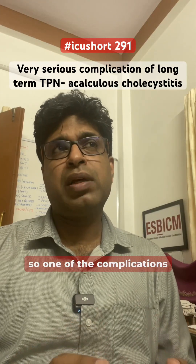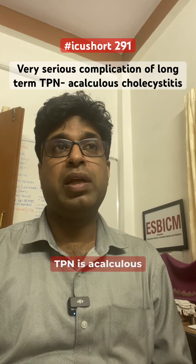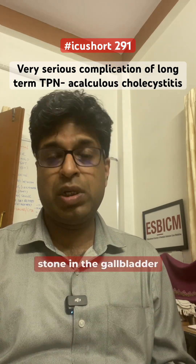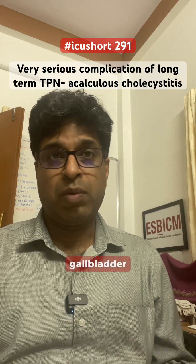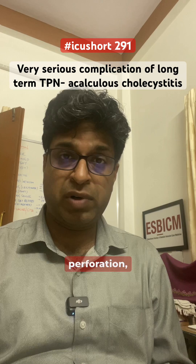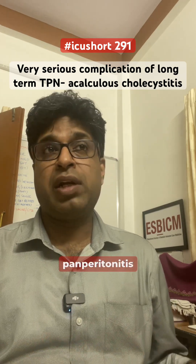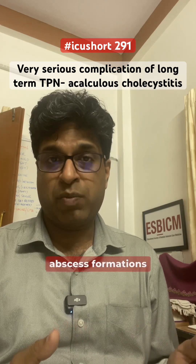One of the serious complications of long-term TPN is acalculous cholecystitis — meaning there is no stone in the gallbladder, but the gallbladder still develops cholecystitis. It is considered serious because it can lead to gallbladder perforation, gangrene of the gallbladder, biliary peritonitis, or extrahepatic biliary abscess formations, all of which can be life-threatening.